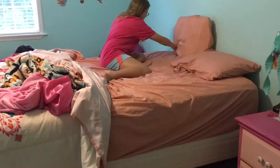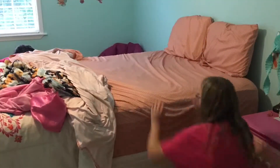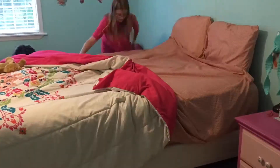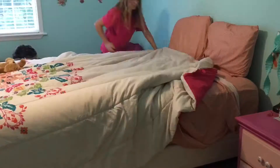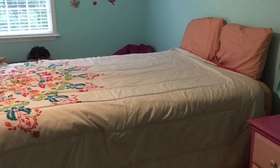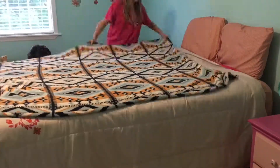First, I recommend making your bed, because making your bed will kind of motivate you to clean up the rest of your room. If your bed is clean, your room needs to be clean, so I recommend making your bed first.